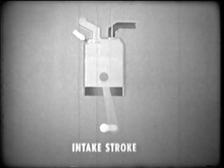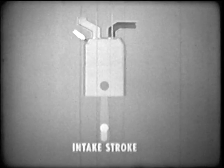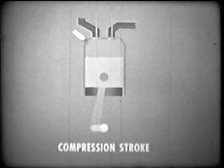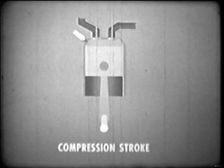Notice the intake valve closes at the bottom of this stroke, thus trapping the fuel-air mixture. The starter, still engaged, turns the crankshaft so the piston moves upward, compressing the fuel-air mixture, and thus making it more potent. This is called the compression stroke. As the piston reaches the top of this stroke, the spark plug ignites the compressed fuel-air mixture. The rapid expansion of gases forces the piston downward, and now the engine is operating under its own power, releasing the starter. This is the power stroke.